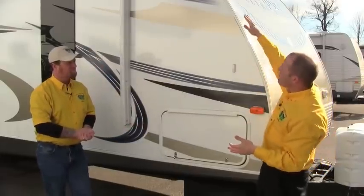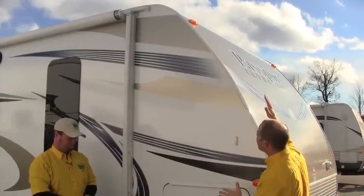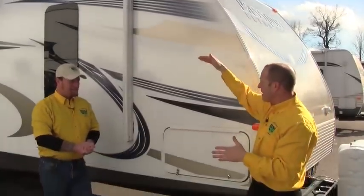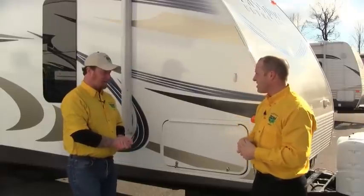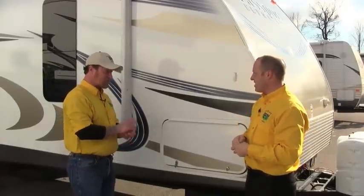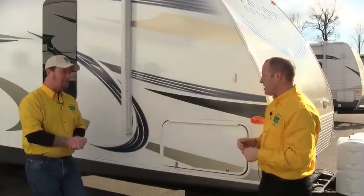One thing we notice is the sweepback on the front of this trailer. If we look at the aerodynamic airflow, the air is going to hit the front and just roll right over the top, making it easier to tow and giving better gas mileage. They actually use wind tunnels nowadays, so we do see gas mileage changes from the newer campers compared to some of the older stuff. You will see a difference for sure.